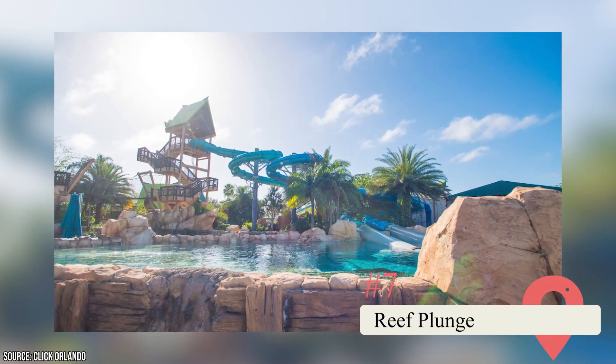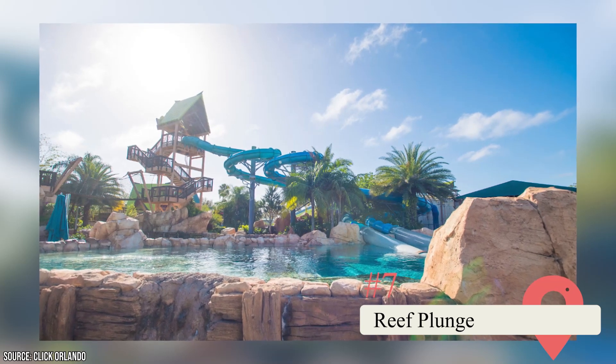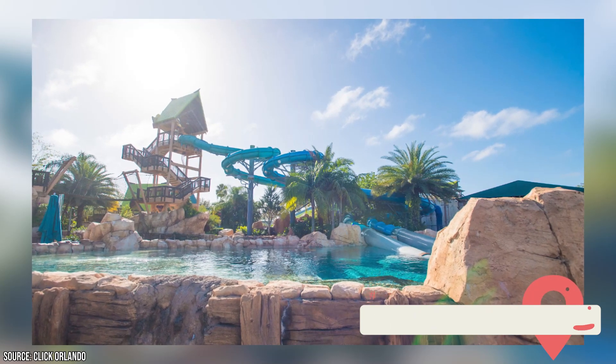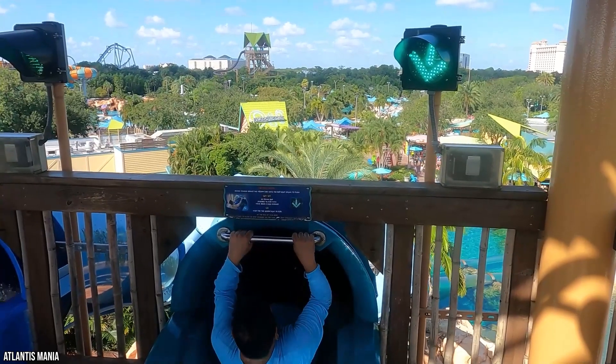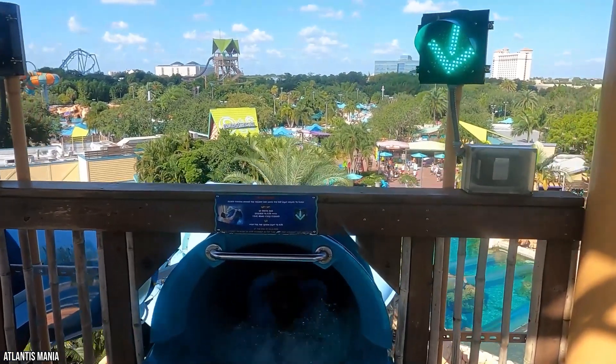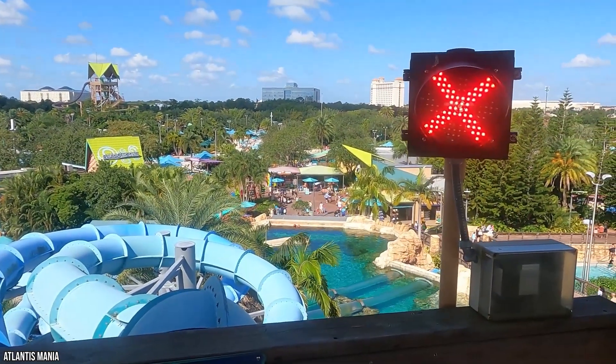The Reef Plunge is one of the newest additions to Aquatica Orlando's repertoire of attractions, and it's quickly become one of its most popular as well. The Reef Plunge is another waterslide with a twist that goes a bit farther than any of the twists mentioned before — the ride features actual dolphins. It consists of a giant treehouse-themed tower with two translucent slides branching out of it. The Reef Plunge doesn't require a raft or inner tube, and there can only be one rider in each slide at a time.